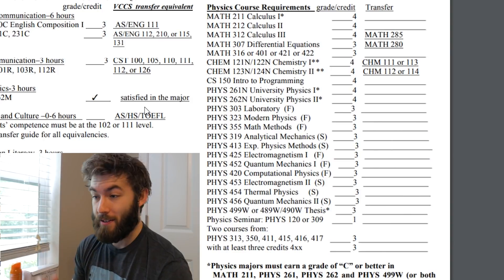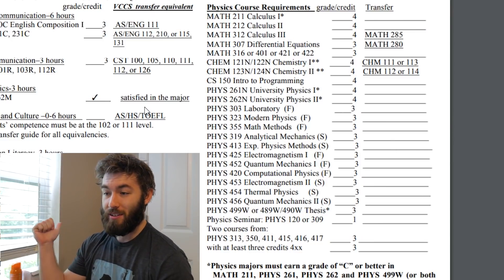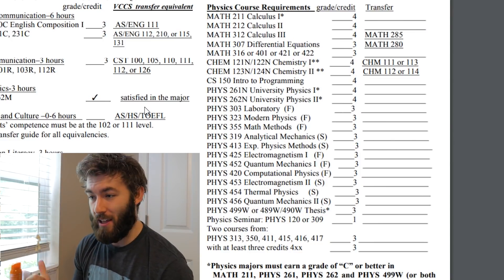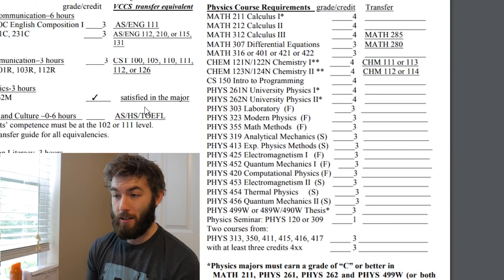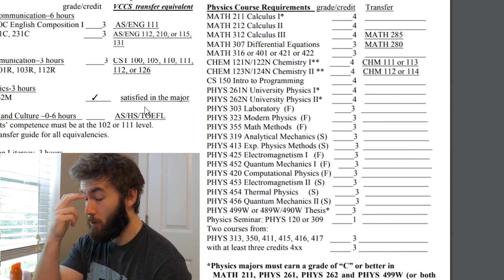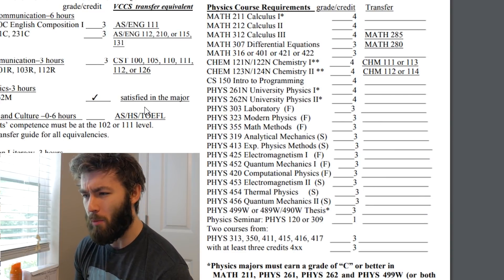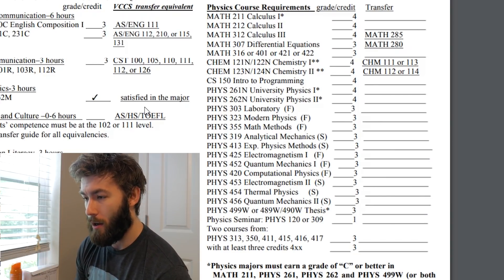Then we're finally getting into physics. University Physics 1 and 2 — that's your introductory classical mechanics, then introductory electricity and magnetism and circuit analysis. These are calculus-based courses, but really there's not that much calculus in them. There's more in the second semester than the first.